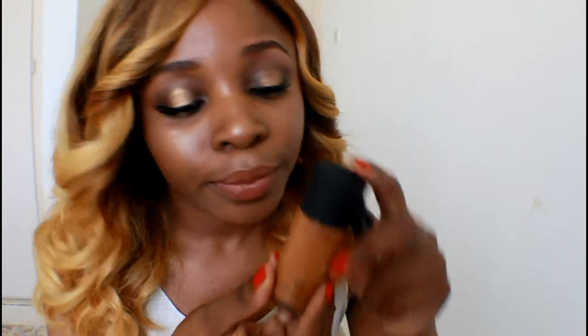I also got a concealer and a foundation. This is the Studio Fix Fluid — it has SPF 15, which is good because it's going to protect your skin. I got it in the shade NW45. It may look reddish-brown and wrong for my skin tone, but I do makeup for other people and I know someone else is going to use it. I also got the Pro Longwear Concealer in the shade NW45, which is a matching shade. I didn't have a super dark concealer, so this one is going to work really perfectly.